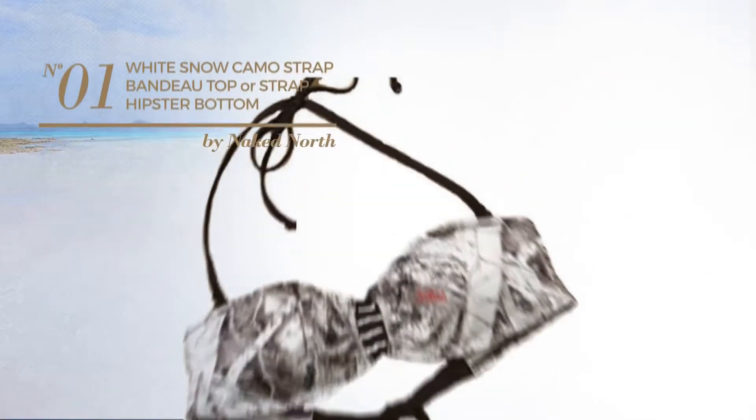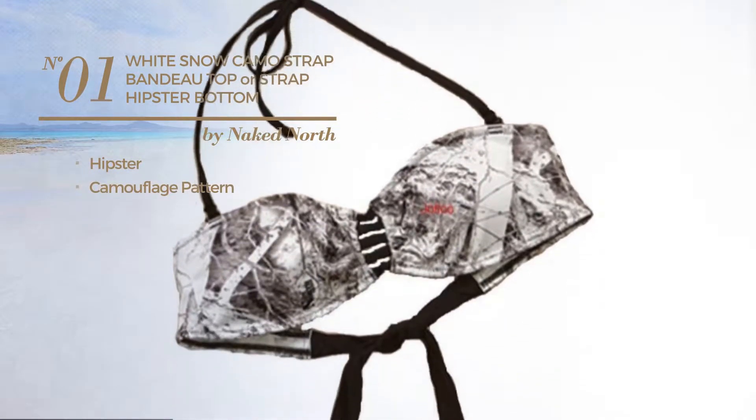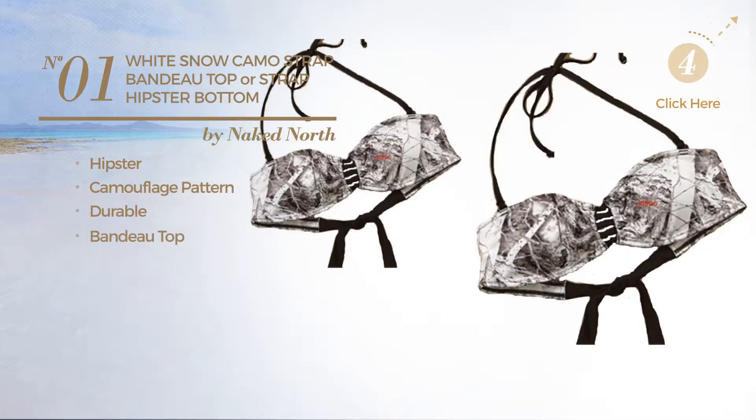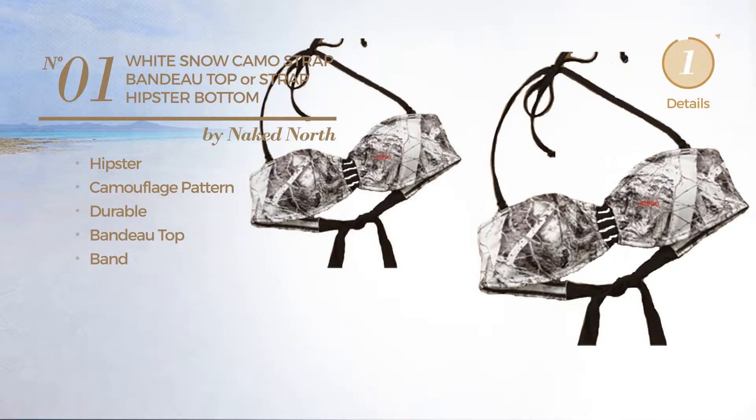Number 1. Featuring a hipster with camouflage pattern, crafted from durable material. This garment includes a bandeau top and band. Available only in white color.